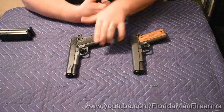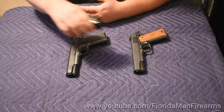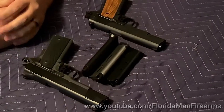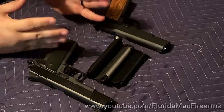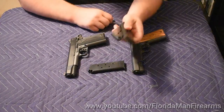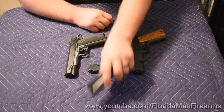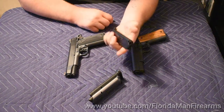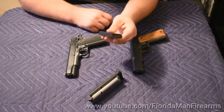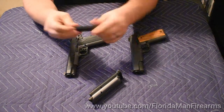One of the big factors of making any 1911 reliable are the magazines. Buy good magazines for your 1911. The ones I recommend — and that we've been using on these guns, the magazines that have been keeping these reliable — Wilson Combat magazines, you can't have enough of them. We also recently bought this modern production Colt Factory magazine. I didn't think it was going to run well, but it actually works quite well.